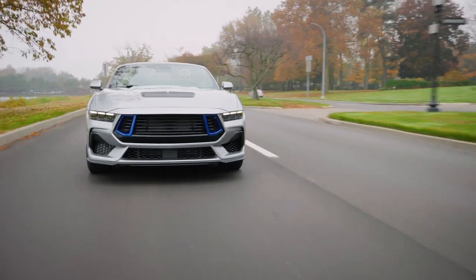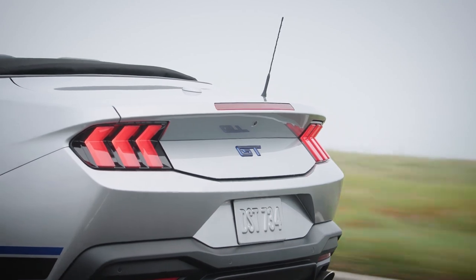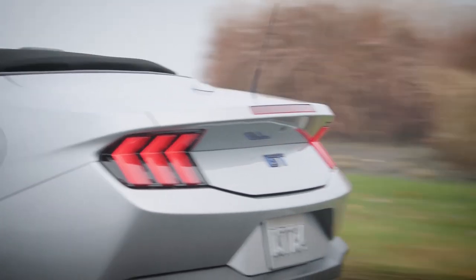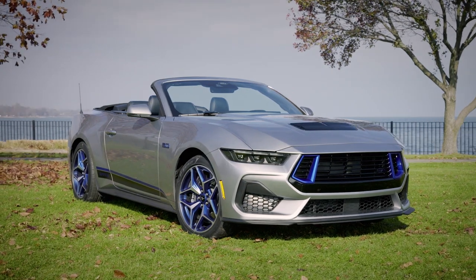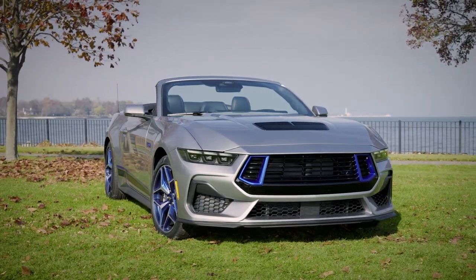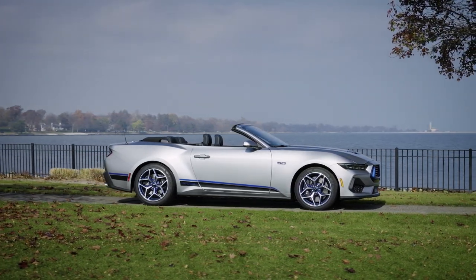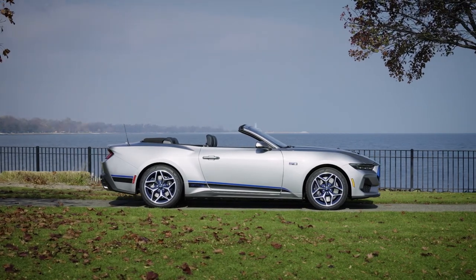But let's be real, it's not just about what's under the hood, it's about turning heads on the streets. Taking inspiration from its ancestor, the 2024 GT CS rocks rave blue accents on the front air intakes, framing a grille that's got a fresh new look with horizontal slats, ditching the old honeycomb pattern. Darkened headlight bezels and more of that rave blue flare on the badges add a touch of style.